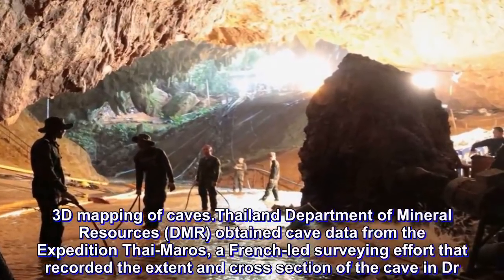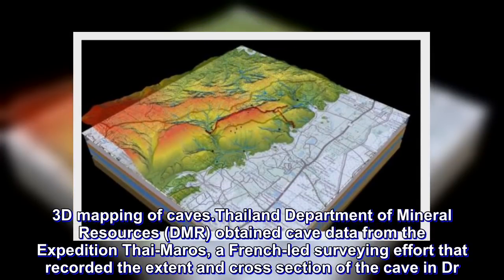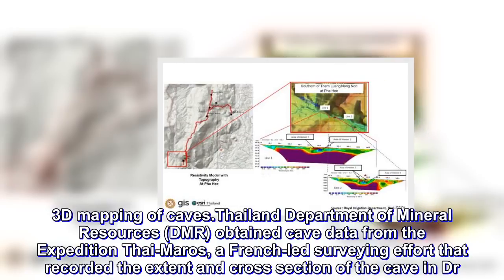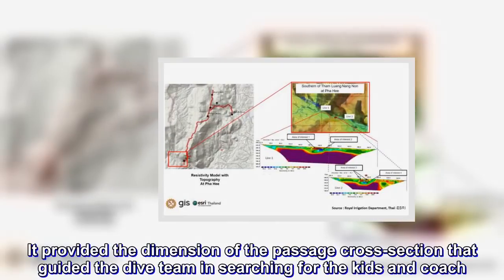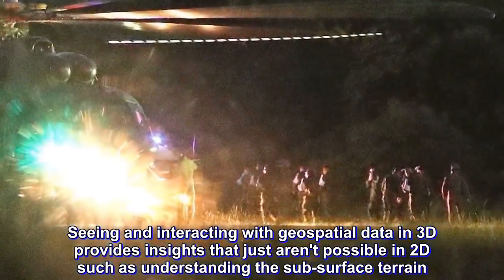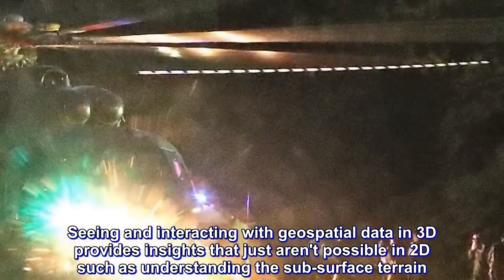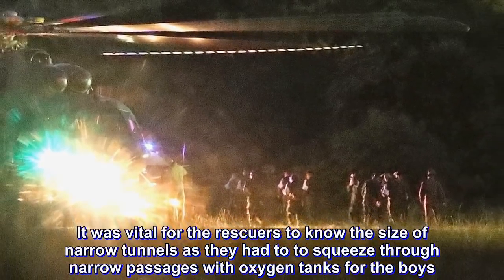Thailand's Department of Mineral Resources, DMR, obtained cave data from Expedition Time Arrows, a French-led surveying effort that recorded the extent and cross-section of the cave. Martin Ellis' book, The Caves of Thailand, added details that were translated and shared. It provided the dimensions of the passage cross-sections that guided the dive team in searching for the kids and coach. Seeing and interacting with geospatial data in 3D provides insights not possible in 2D, such as understanding subsurface terrain. It was vital for rescuers to know the size of narrow tunnels as they had to squeeze through with oxygen tanks for the boys.